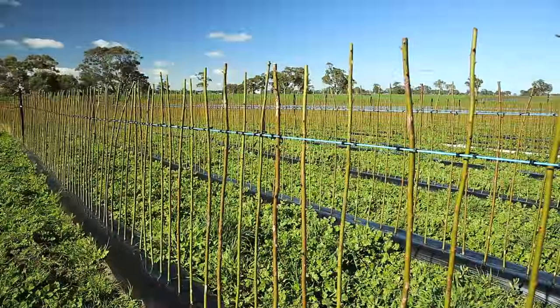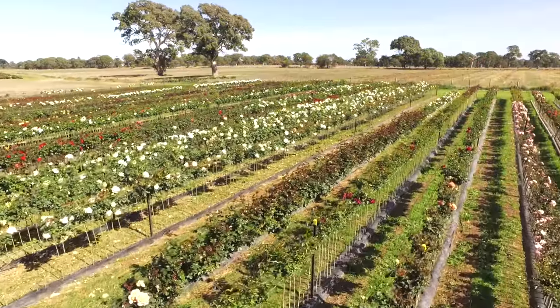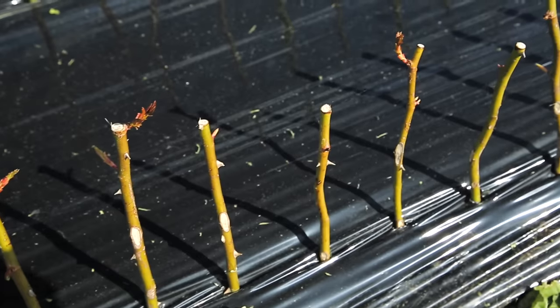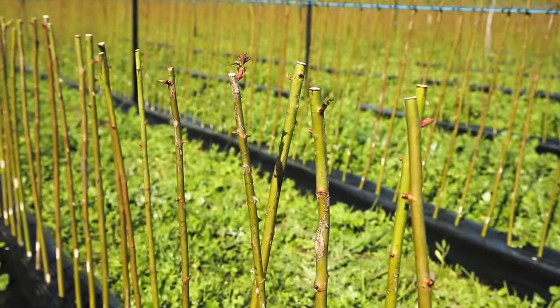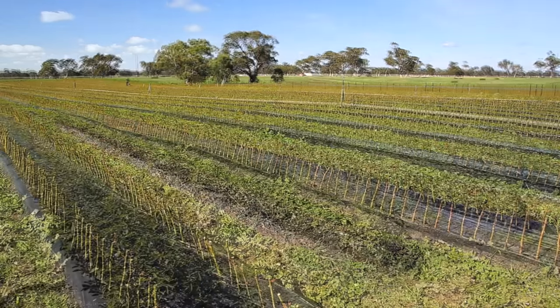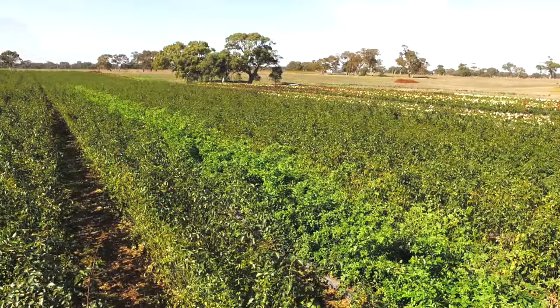Where we're standing at right at this very moment, this time last year was just a paddock — there was nothing in this area. We grow what we call one and two year old rose bushes on the property. We plant on plastic, so we have a machine that actually lays plastic, and then we start cutting root stock. We put them into what we call a sawdust bed, and then we'll leave them in there for about three weeks, and then they get transplanted out into the field. Then it's just a growing-on period over the winter months, and then we start budding usually about early to mid-November.